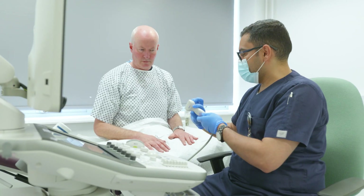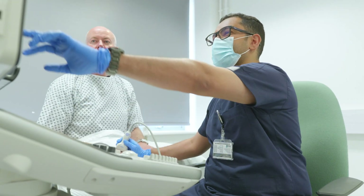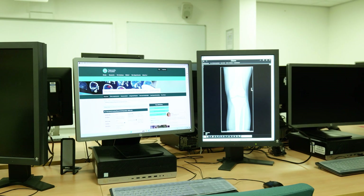as well as quantitative ultrasound systems and other ultrasound-based diagnostic modalities. We have a computer lab facility with diagnostic specification reporting monitors.